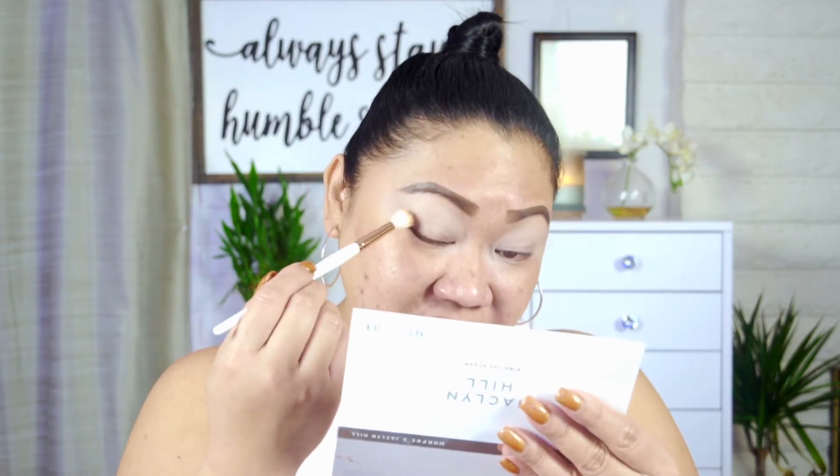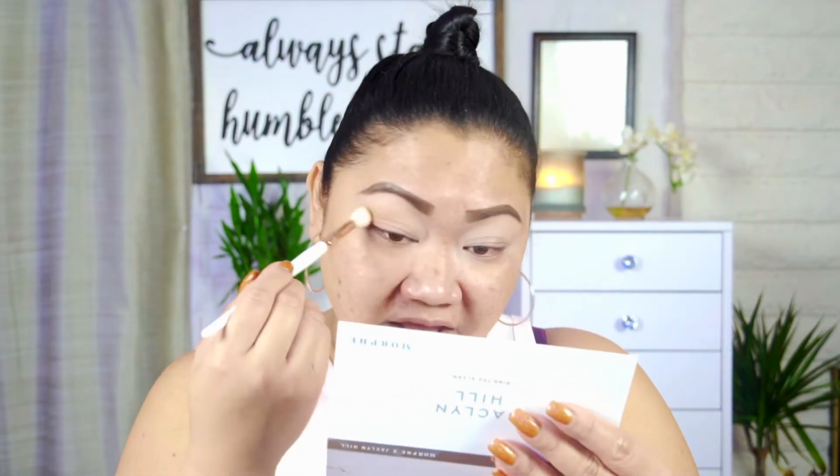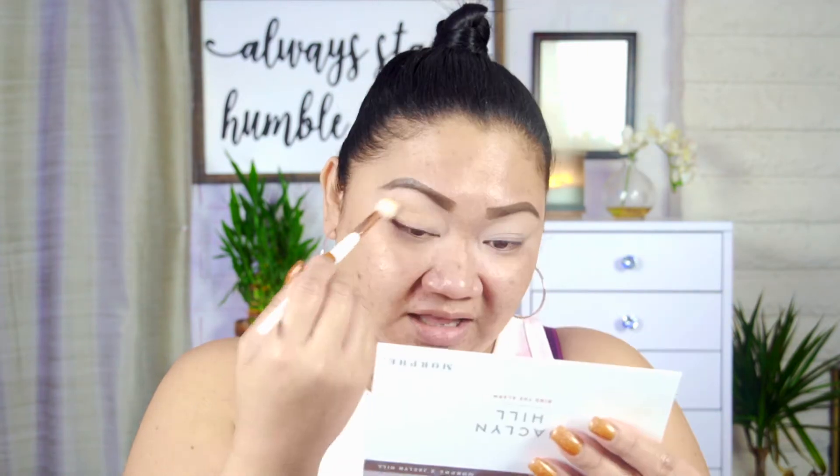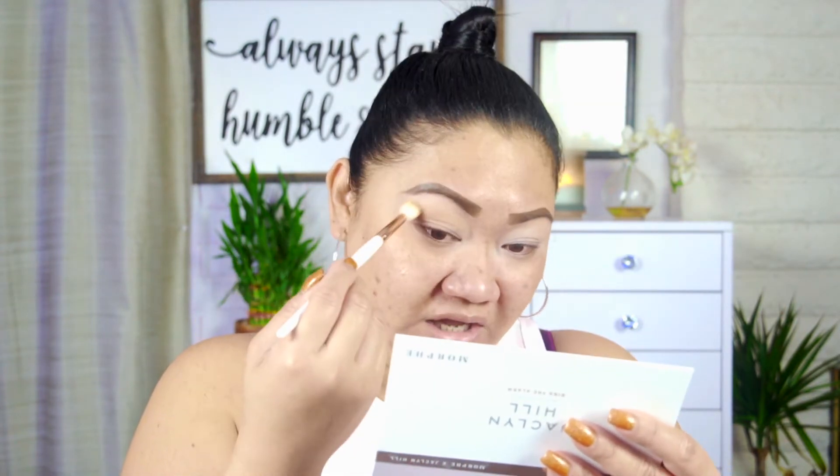For today's video I'm going in with the Jaclyn Hill Vault Collection palette — the Ring the Alarm specifically — starting with the shade Rush. I got this Vault Collection one on Black Friday, but unfortunately the Bling Boss one always makes my eye red, watery, and it has that mucus stinging feeling, kind of like an eye infection. My eyes would be like that for three to four days.